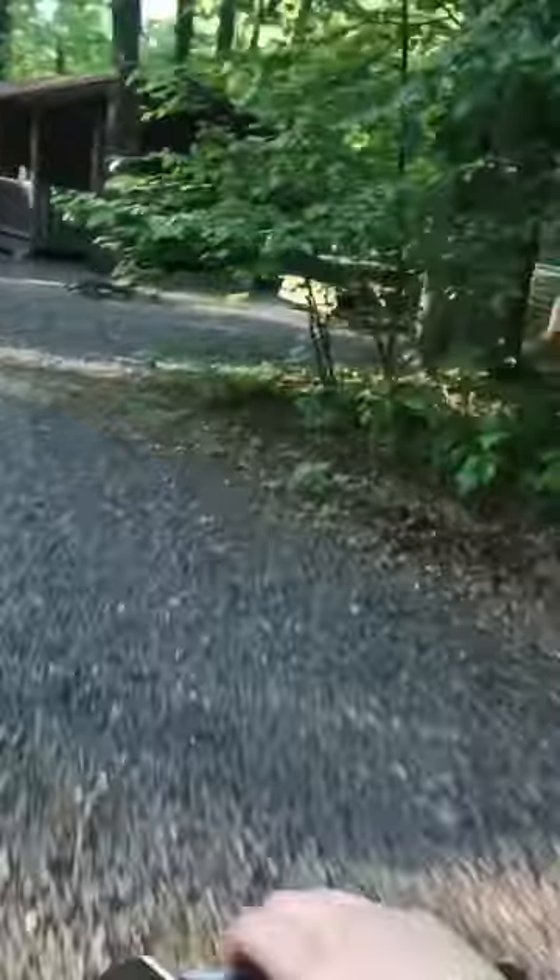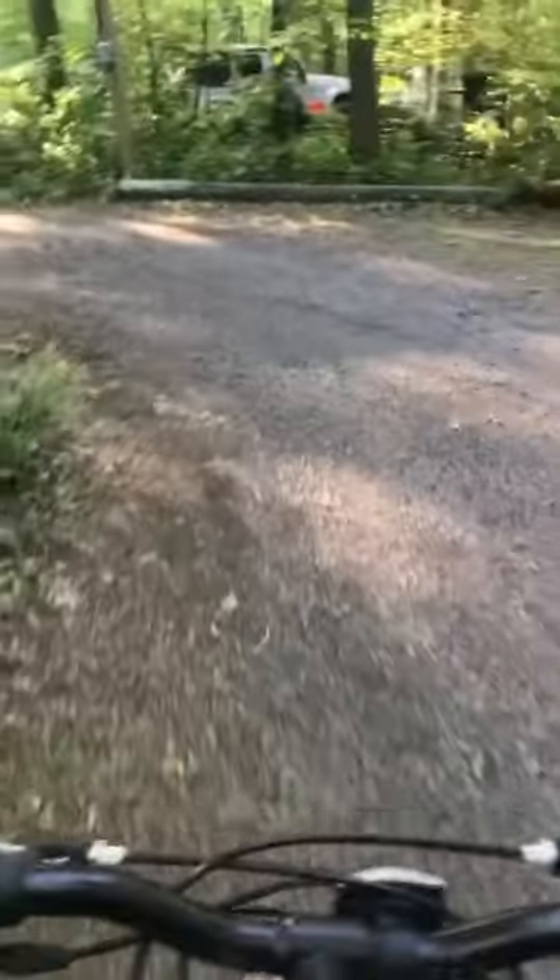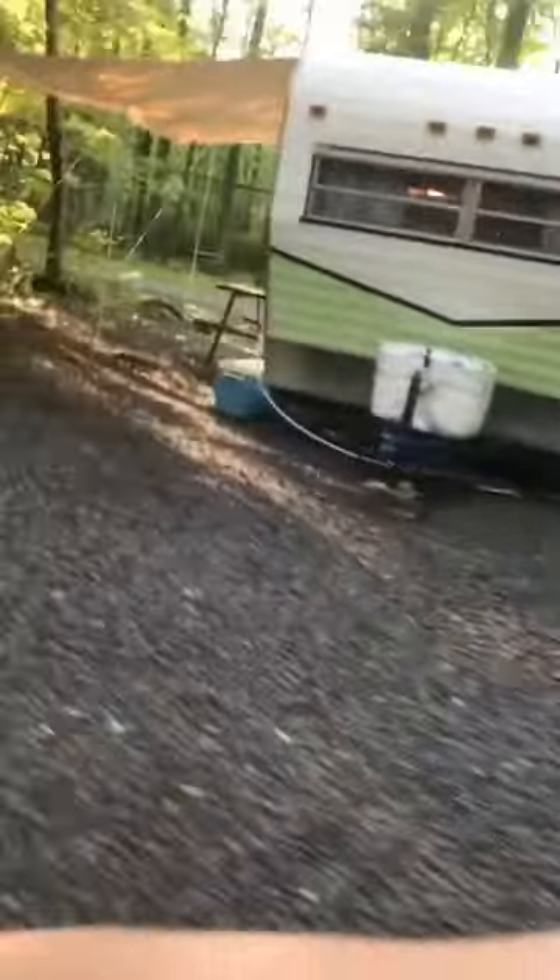So these cabins over here, like Shane was saying, you can rent these out for the weekend. They're really nice inside — there's like four bunk beds, a refrigerator in there, a microwave. And this trailer here is also a rental trailer — they took an old trailer and redid it.